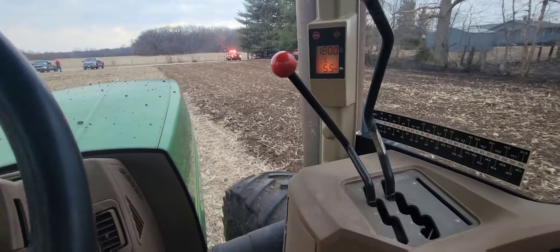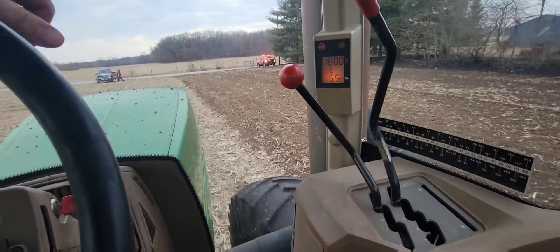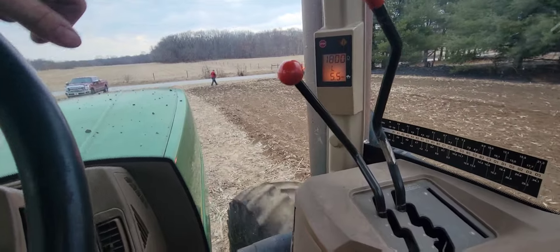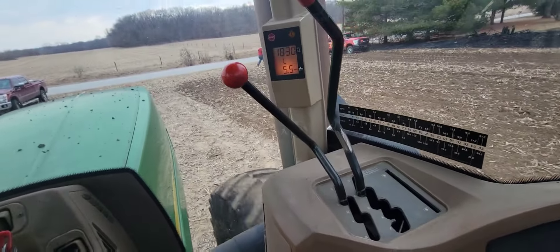That's gonna be the end of this episode of Dirt, Grain, and Steel. Thank you for watching, greatly appreciate it. Sorry that I missed the good footage because I didn't hit the right button, but we got some good video. It's gonna be a short episode, but better than no episode. See you all in the next one.